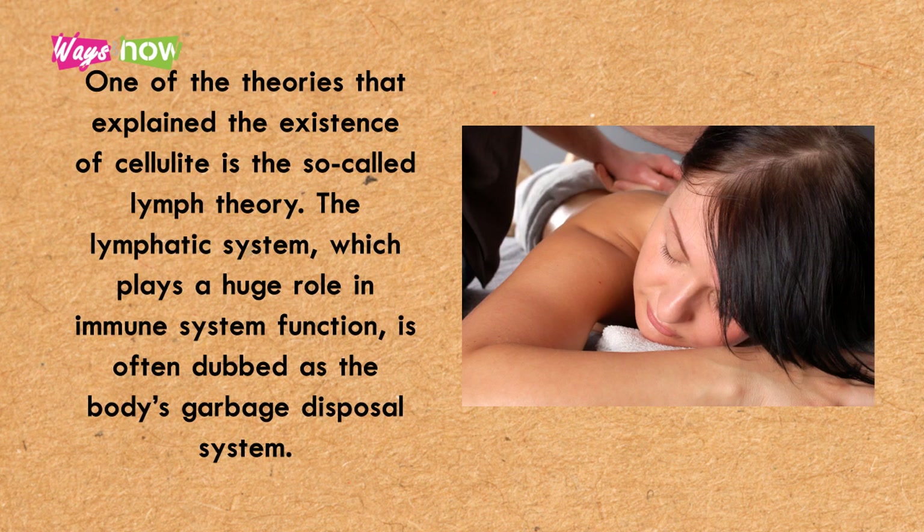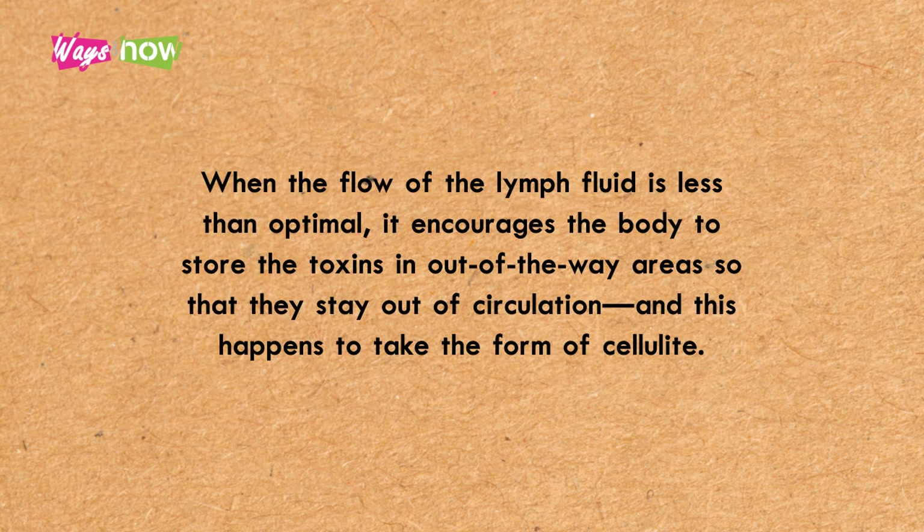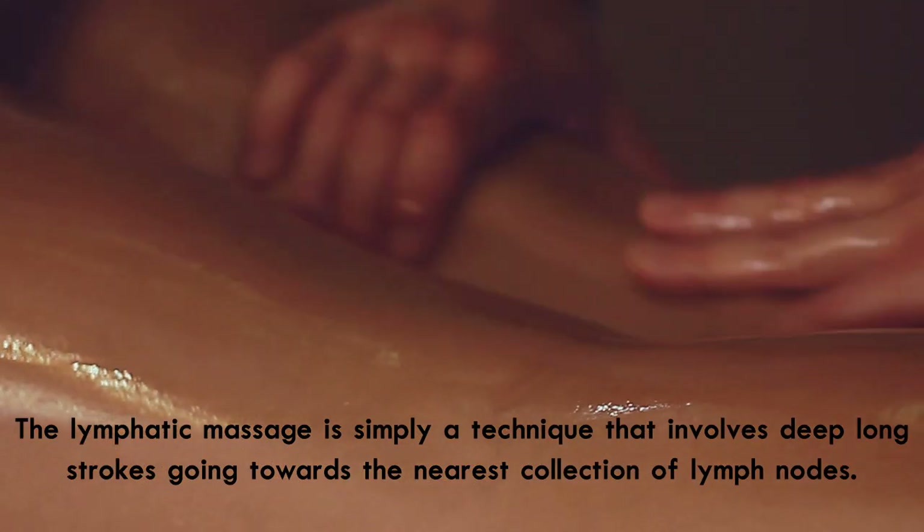Number two: try a lymphatic massage. One of the theories that explains the existence of cellulite is the so-called lymph theory. The lymphatic system, which plays a huge role in immune system function, is often dubbed the body's garbage disposal system. When the flow of lymph fluid is less than optimal, it encourages the body to store toxins in out-of-the-way areas so that they stay out of circulation, and this takes the form of cellulite.